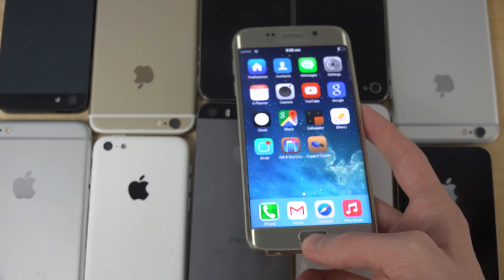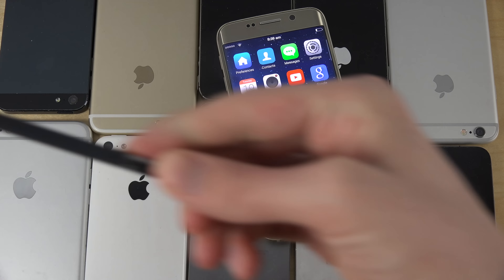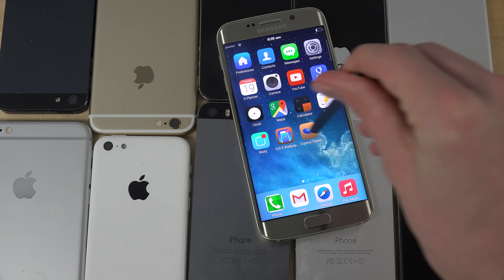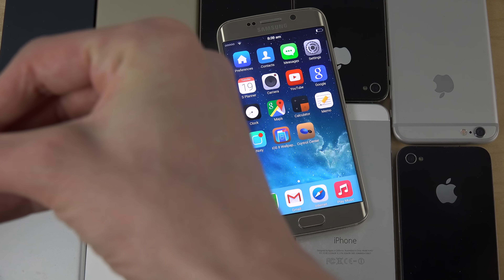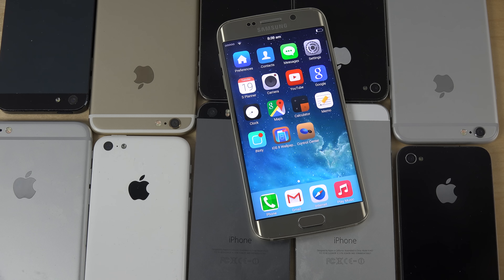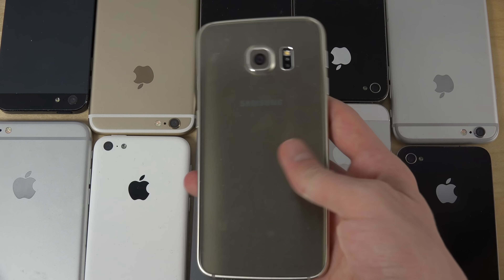Maybe even a nice pen — maybe even an S Pen. Maybe they should implement a pen like Samsung is using; that would also be really cool. So you can control the phone and then just put it in like a stylus, because pens are awesome — you can draw cute cats and stuff. Let me know what kind of cool things you want to see on the next generation iPhone.